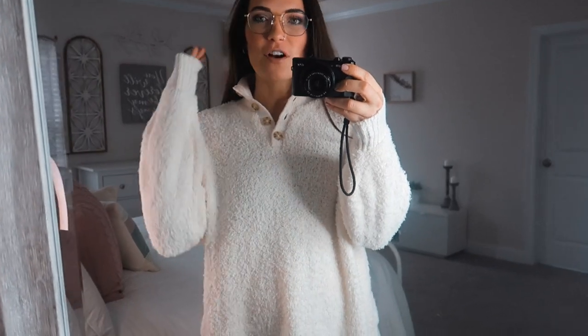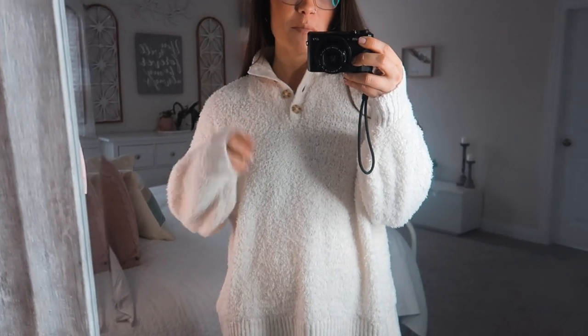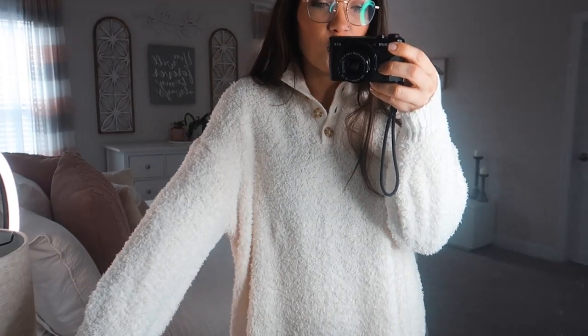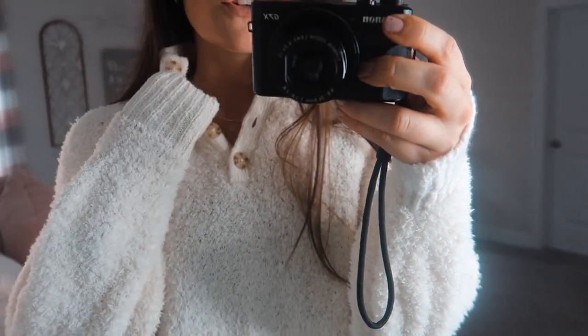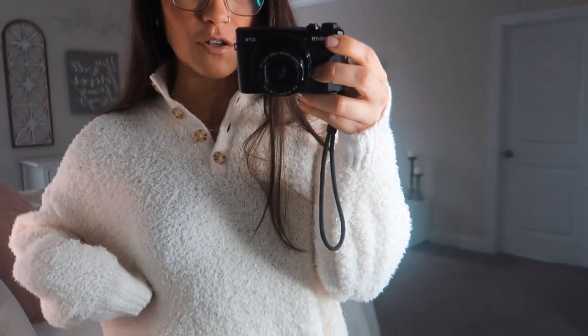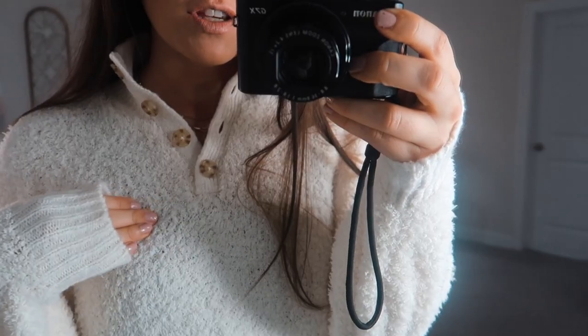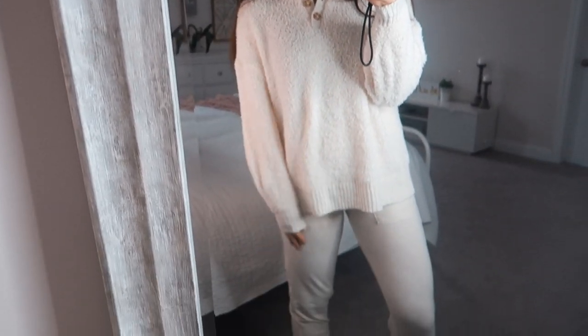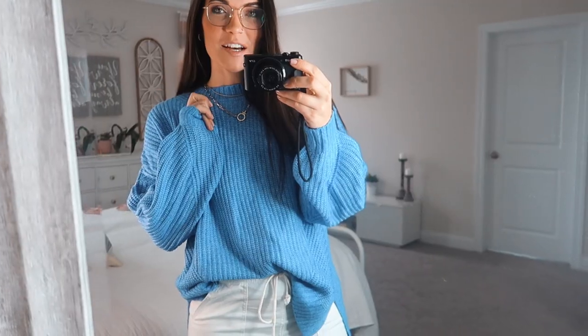There was a third color I ordered but it got canceled — it was a blush baby pink — so that won't be in this haul. But here is the third color in the sherpa henley. It's obviously super soft, the exact same setup with the buttons, so cozy. It is a little bit see-through — I'm still wearing that same maroon bralette and you can kind of see it through the texture. But I am obsessed with this. I wish I could have gotten the pink one; maybe if that comes back in stock I'll snag it.